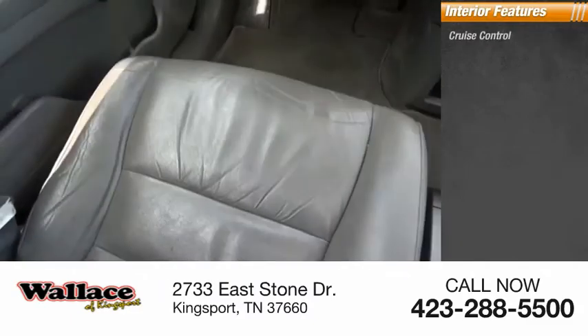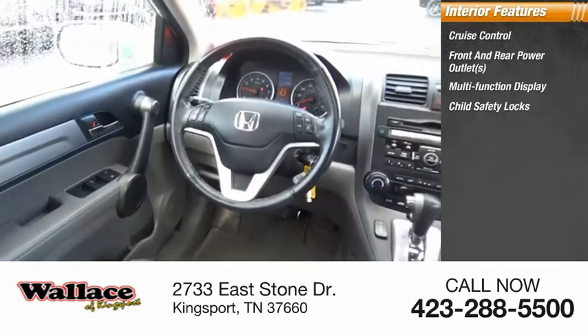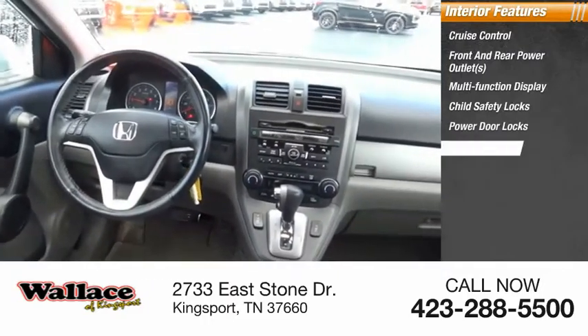Inside you'll find cruise control, front and rear power outlets, multi-function display, child safety locks, power door locks, power windows.